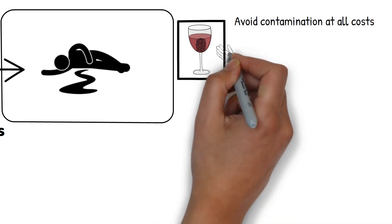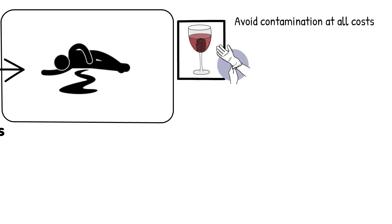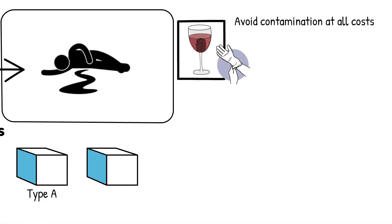This means wearing gloves, using clean tools, and ensuring that different types of evidence are kept separate. For instance, our glass bottle would need a rigid, airtight container to preserve it intact.